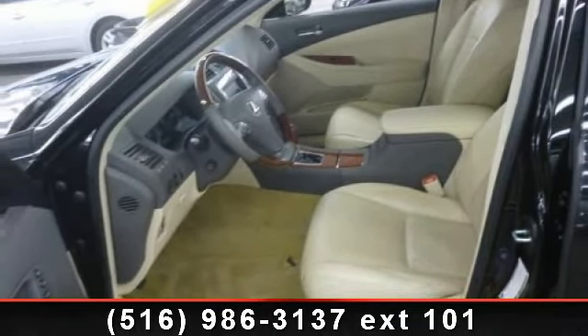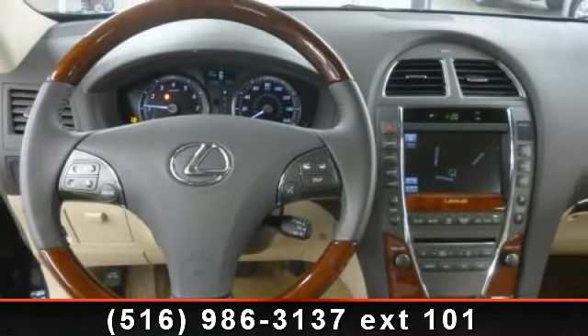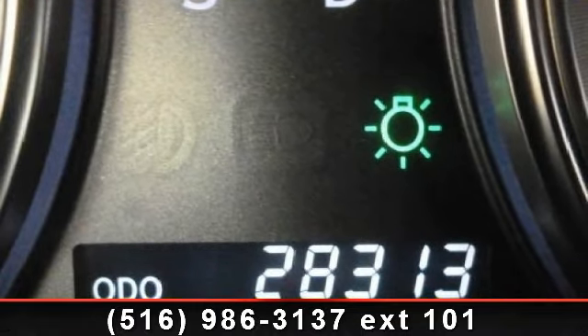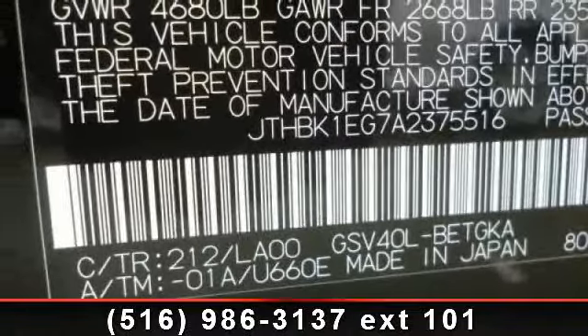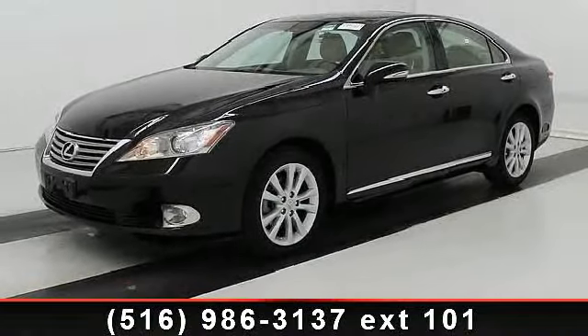Enjoy these notable features: path-through rear seat, bucket seats, floor mats, auxiliary audio input, remote trunk release, keyless start, seat memory, and driver illuminated vanity mirror. Low mileage is an important factor in your purchase and this vehicle delivers a low odometer reading.